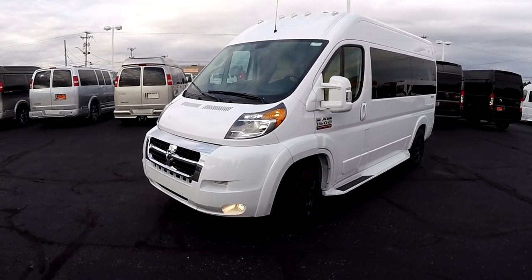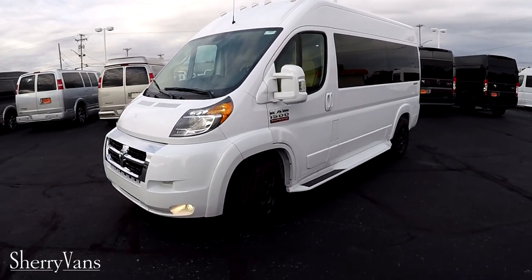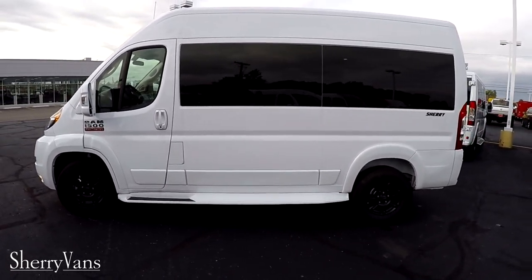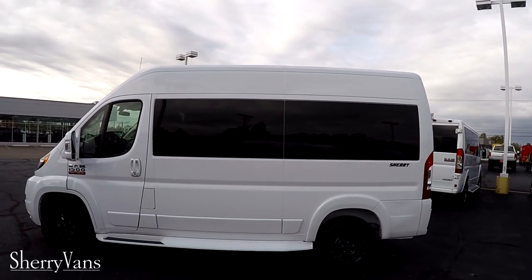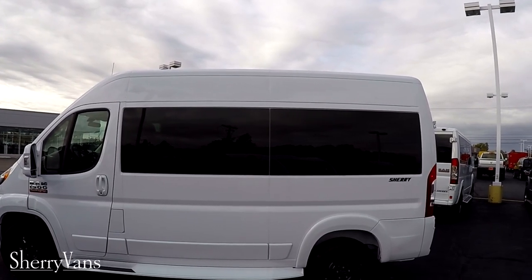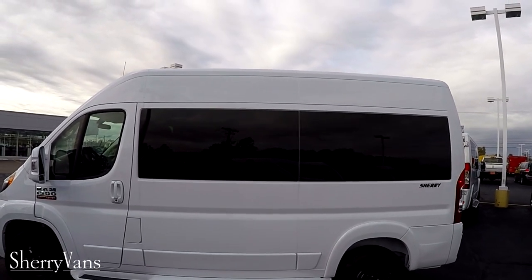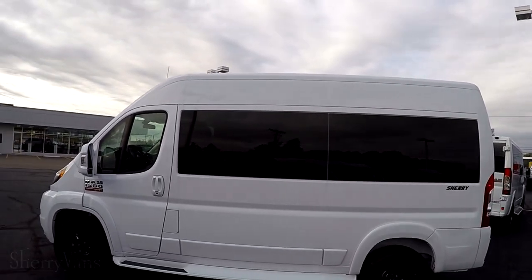The front wheel drive is going to give you better traction in all weather conditions. When we get into the back of the van, I want to show you a couple more benefits to the front wheel drive. On the side, you'll notice all of our Promasters have a 5% limo tint privacy glass around the back, and on the inside we have shades as well, ensuring your best protection from the sun and privacy.